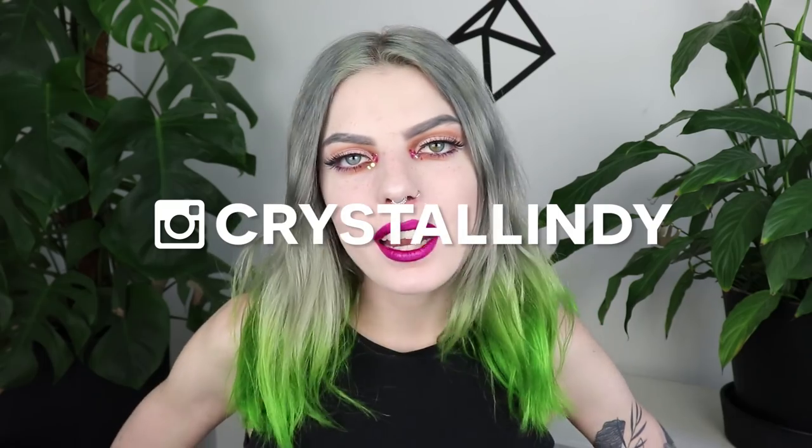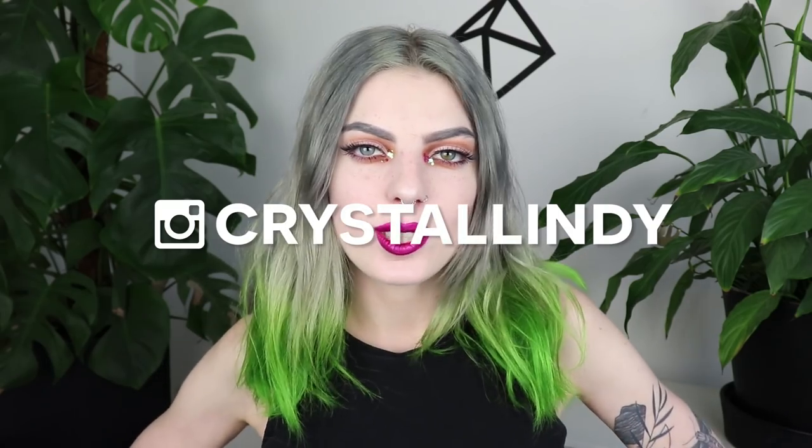In today's video, I'm going to do something really fun because today I'm going to try out some really cheap Amazon wigs. I've seen a lot of people make these kind of videos and I really want to do one as well.